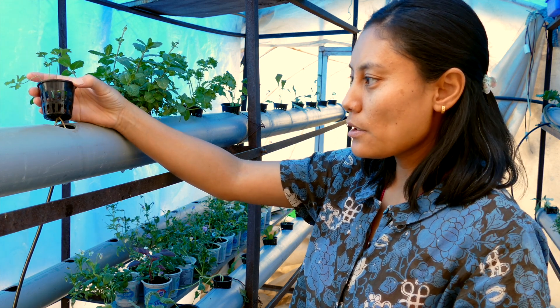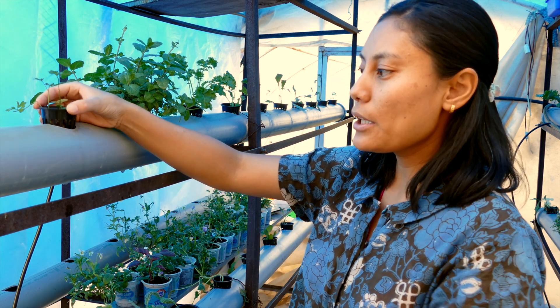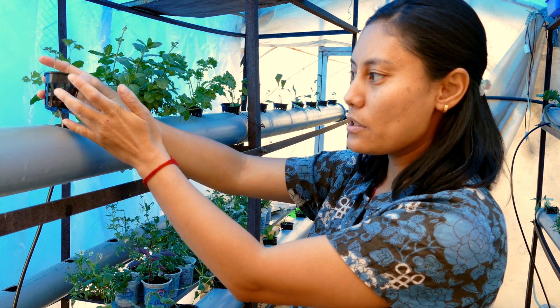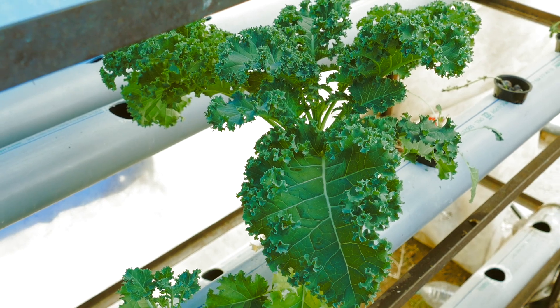These pots are perforated so that the nutrient solution provided through the pipes can easily reach the roots of the plant — that's why they are called net pots. If you want to grow your own food for self-consumption, it's a very simple method. You can get a system available in the market and purchase the nutrient solution from online platforms, then develop the solution according to the required amount for your plants.